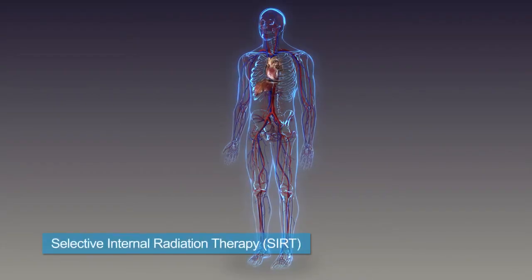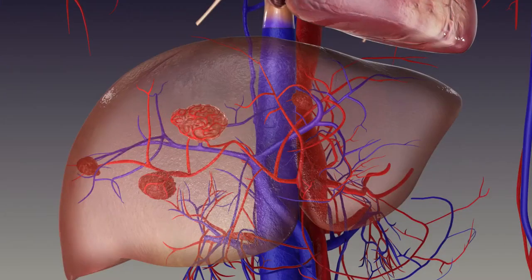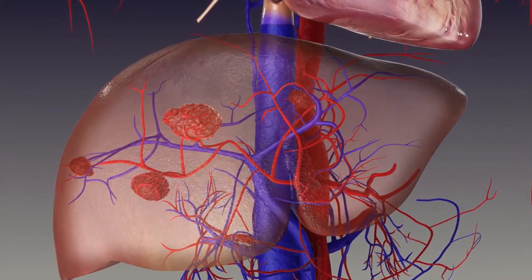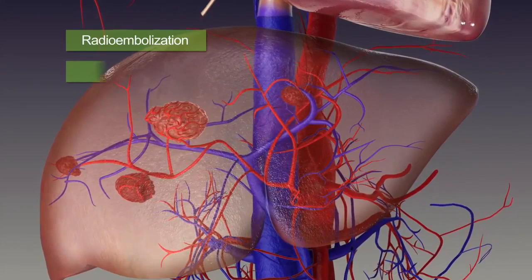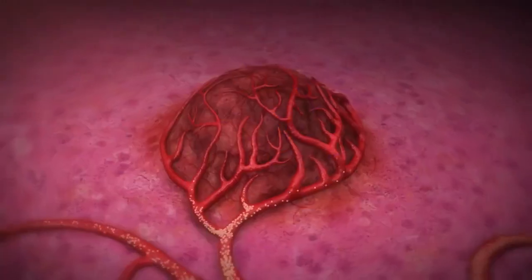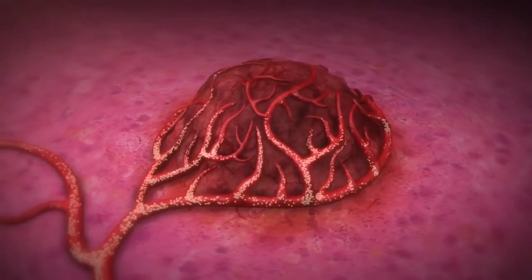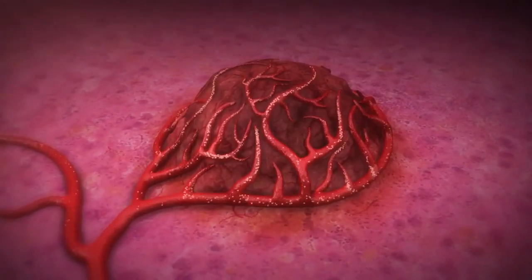Selective Internal Radiation Therapy, or SIRT, is a treatment for the type of liver tumors that cannot be removed with surgery. Some doctors may also refer to SIRT by other names, such as radioembolization or Y90 therapy. SIRT is performed by a doctor injecting millions of tiny radiation-emitting beads called microspheres into the blood vessels of the liver.